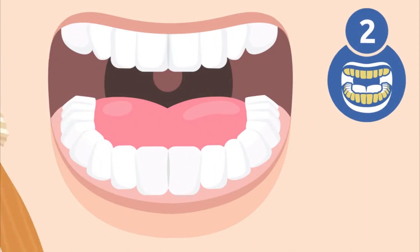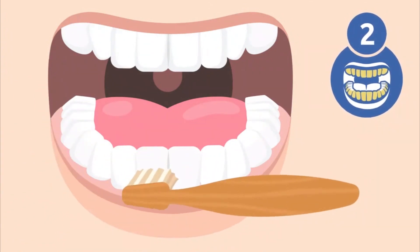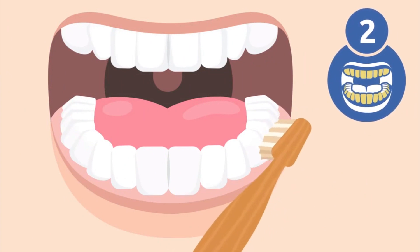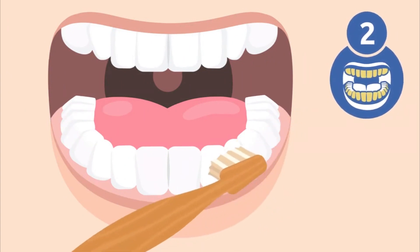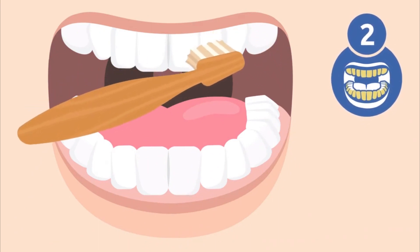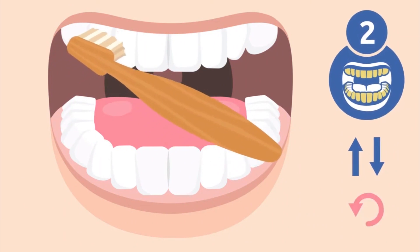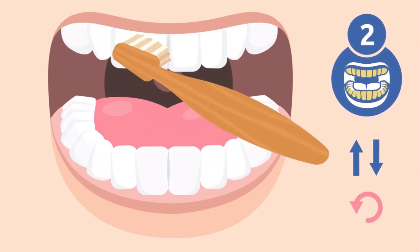Step two: start brushing your back teeth and molars. Brush the outside of your upper and lower teeth. Hold the toothbrush at a 45-degree angle. Movements should be gentle and short, brushing the teeth from top to bottom and from bottom to top. You could also move the toothbrush in small circular motions.